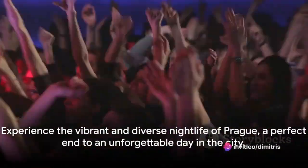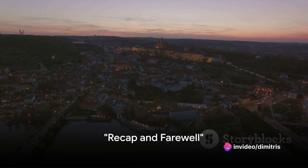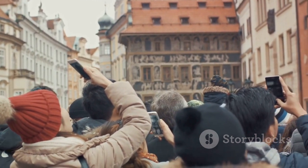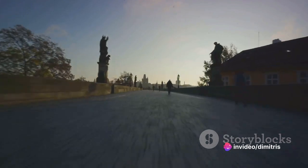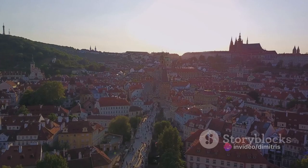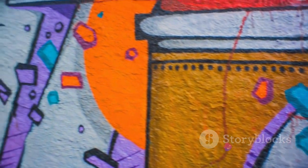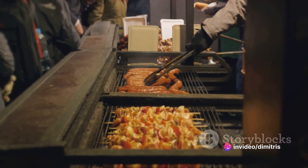Prague's nightlife is the perfect end to an unforgettable day in the city. So, there you have it — the top ten places and activities in Prague. We've danced at the Dancing House, wandered through Old Town Square, marvelled at Charles Bridge, discovered Prague Castle, thrilled on Petrin Hill, delved into the Lennon Wall, wandered in the Jewish Quarter, savoured Prague's culinary delights, cruised the Vltava River and immersed in Prague's vibrant nightlife. Each location is a unique gem, adding to the magic of this city.